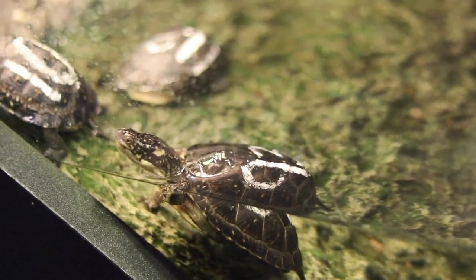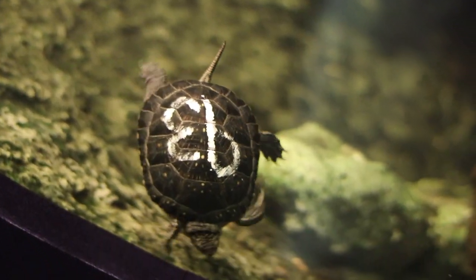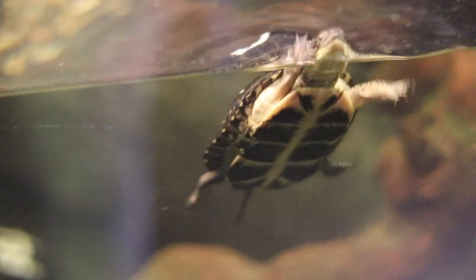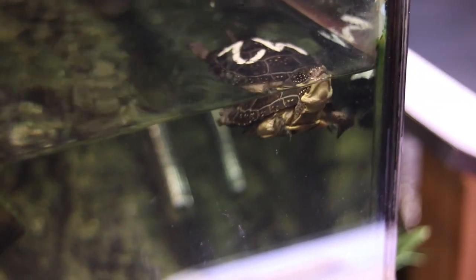Blanding's turtles are native to Illinois, but even if you visited their common habitats, like quiet marshes and prairie wetlands, you'd be lucky to come across one. These beautiful turtles are endangered in Illinois and are listed as endangered, threatened, or as a species of concern in other states like Indiana, Wisconsin, and Michigan.